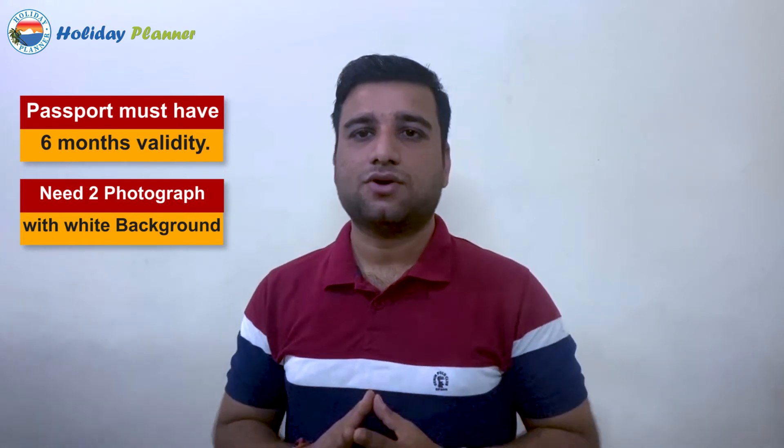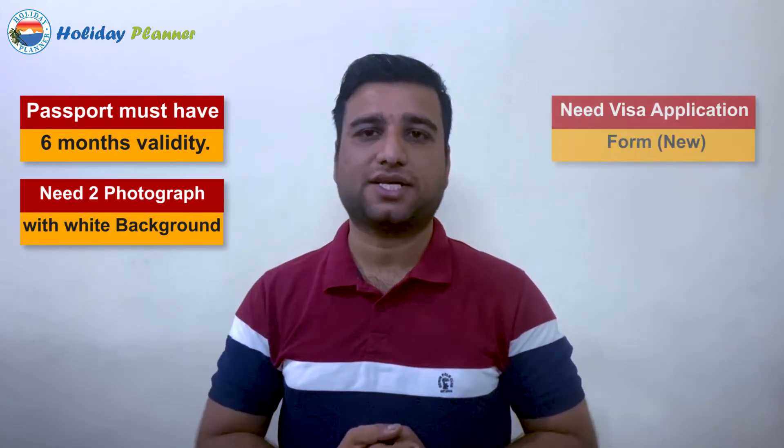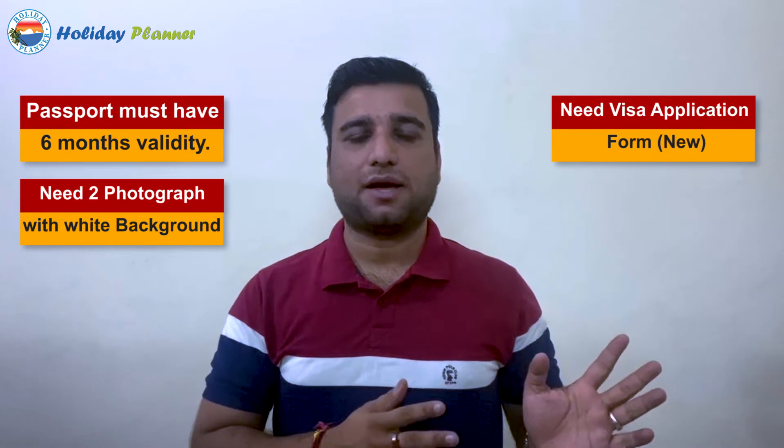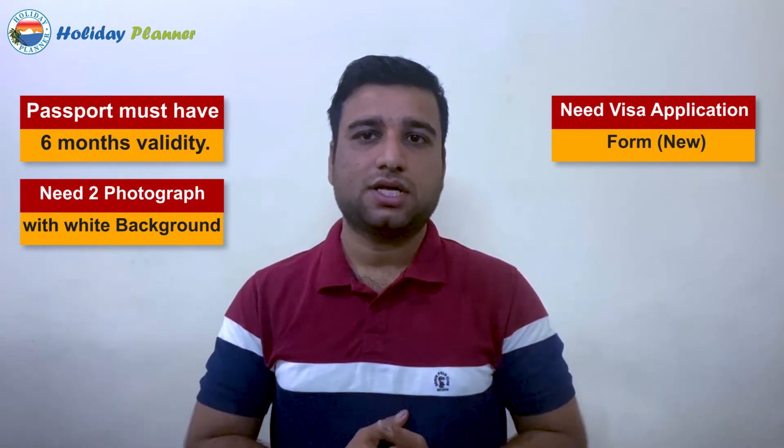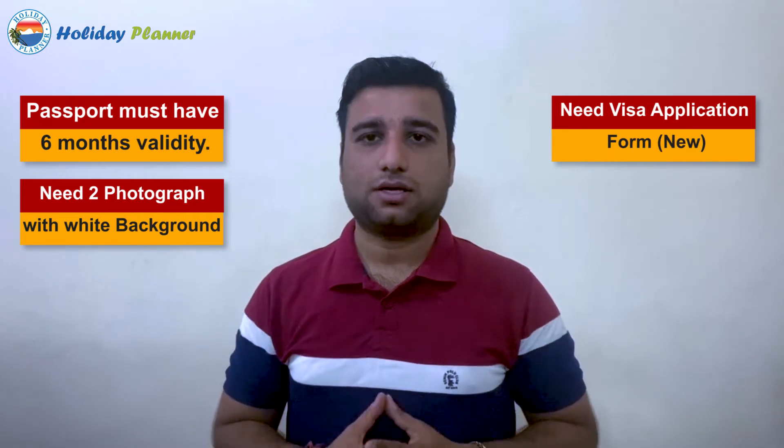The second requirement is two photographs. You need a photo with a white background with at least 80% face coverage. You also need a completed visa application form — specifically the new visa application form.